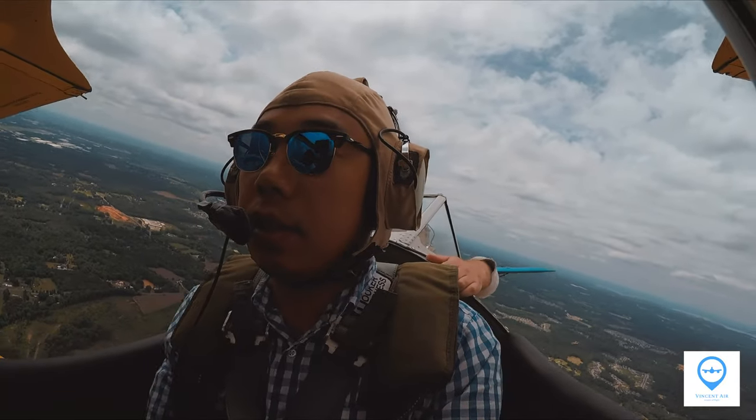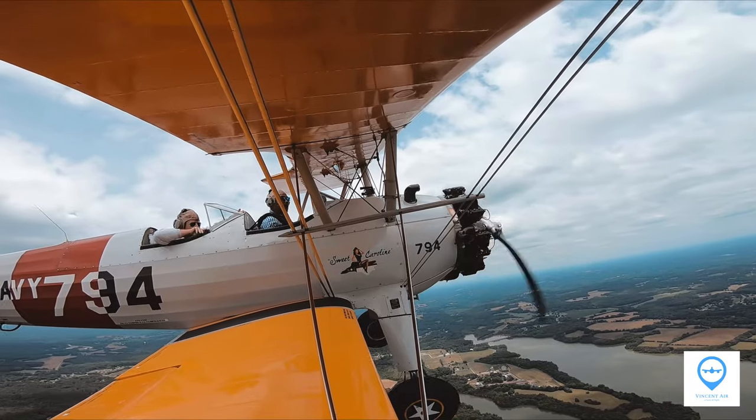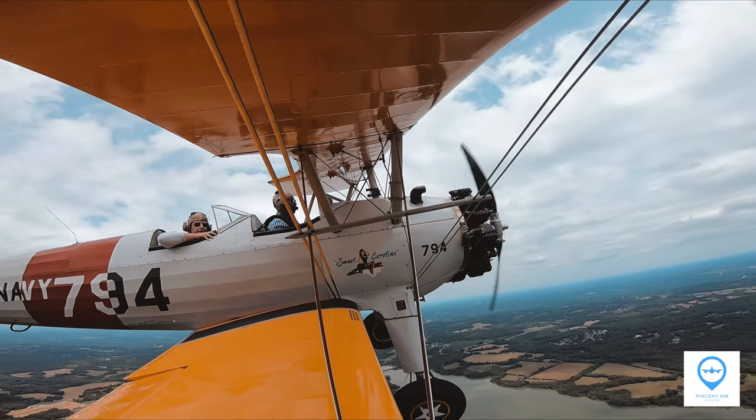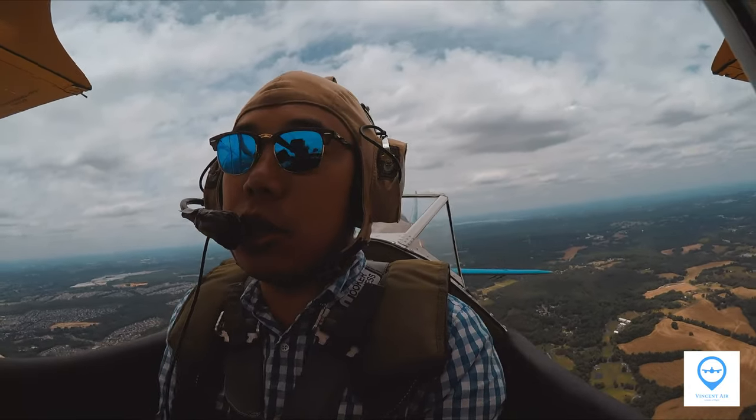Now Brian gave me the controls to get a feel. I did some turns but mostly flew straight and level. The control stick is very sensitive — I used just my thumb, index, and middle fingers to avoid over-controlling. Obviously, Brian had a good time relaxing in the backseat.